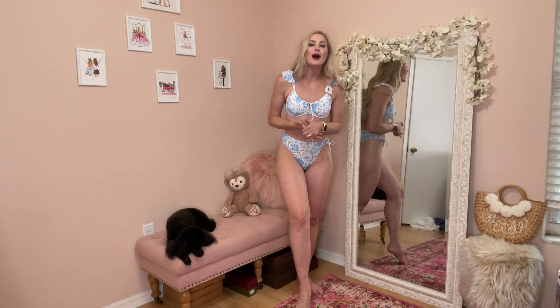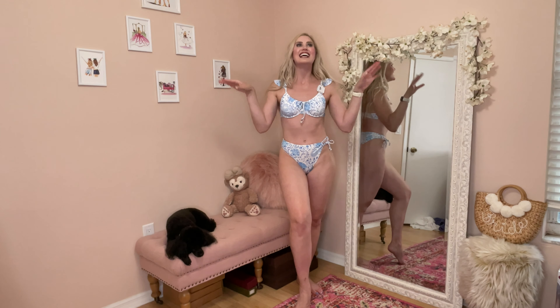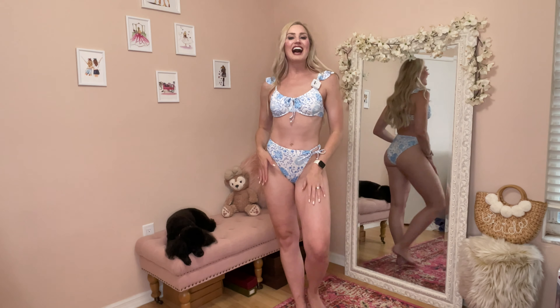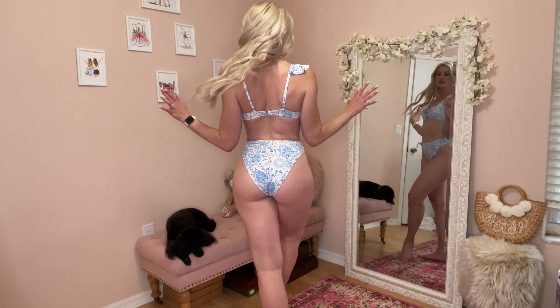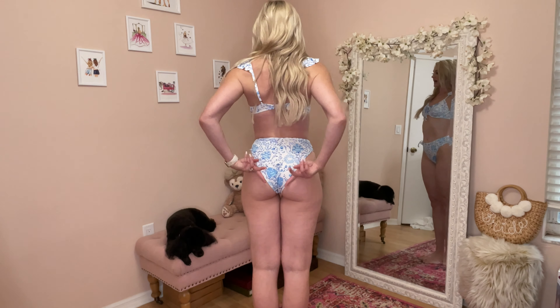It's probably about minimal coverage — not a thong, but you can see it's somewhat cheeky. The back sits a little bit higher on the waistline than the front portion. Lovelies, this one is just so romantic and so feminine. I'm so here for this one.